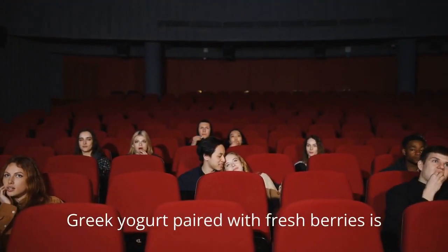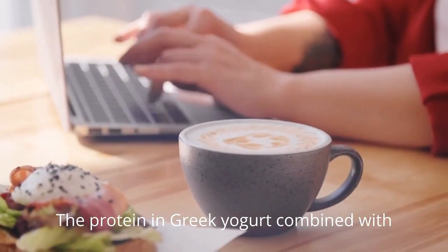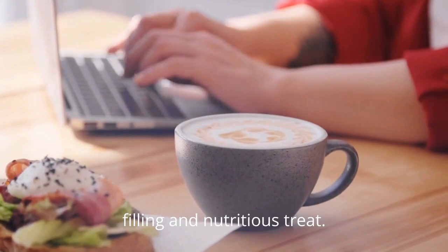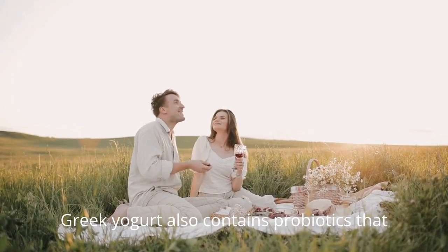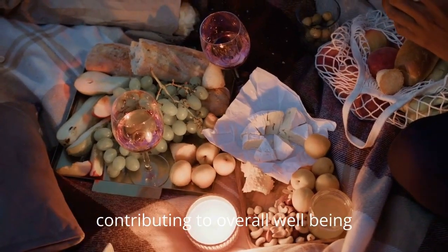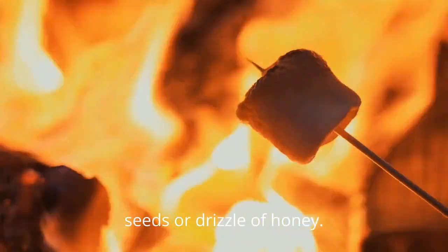Greek yogurt paired with fresh berries is another smart and delicious snack option. The protein in Greek yogurt combined with the antioxidants from the berries creates a filling and nutritious treat. Greek yogurt also contains probiotics that support gut health, contributing to overall well-being. For added variety, consider incorporating chia seeds or a drizzle of honey.